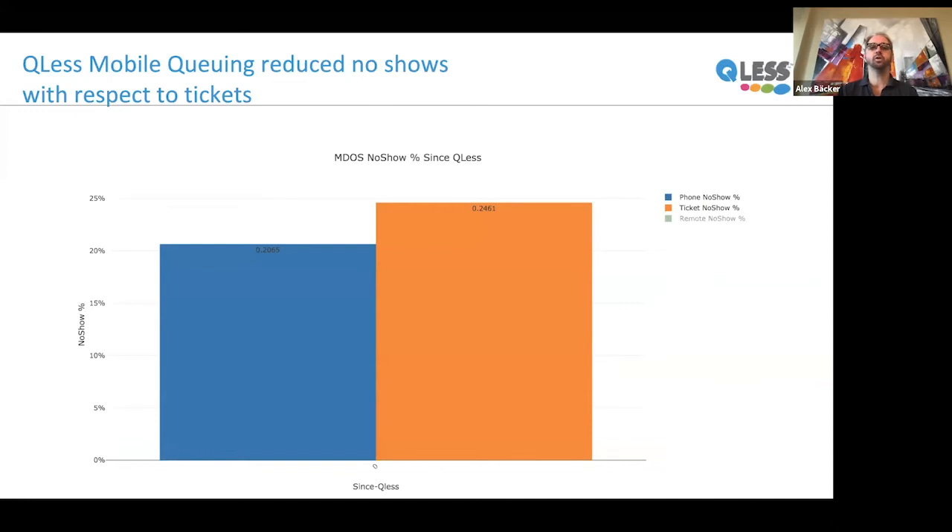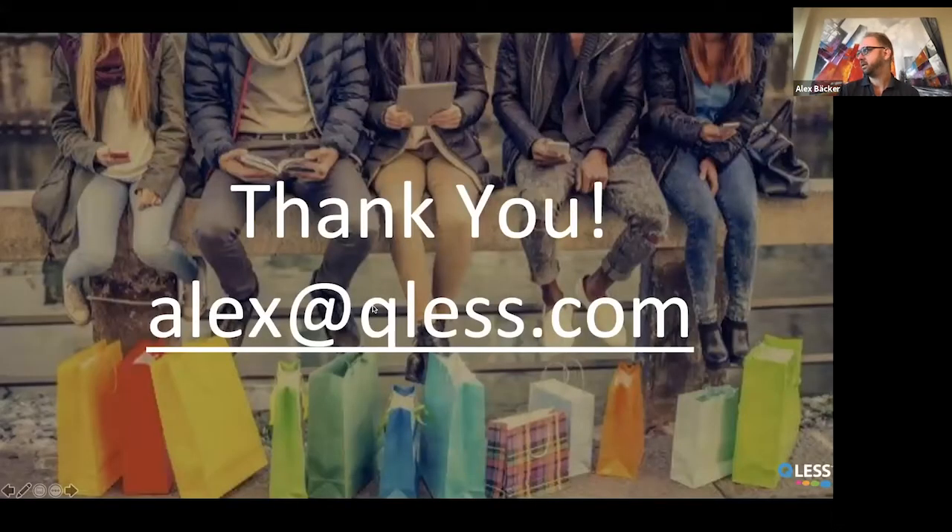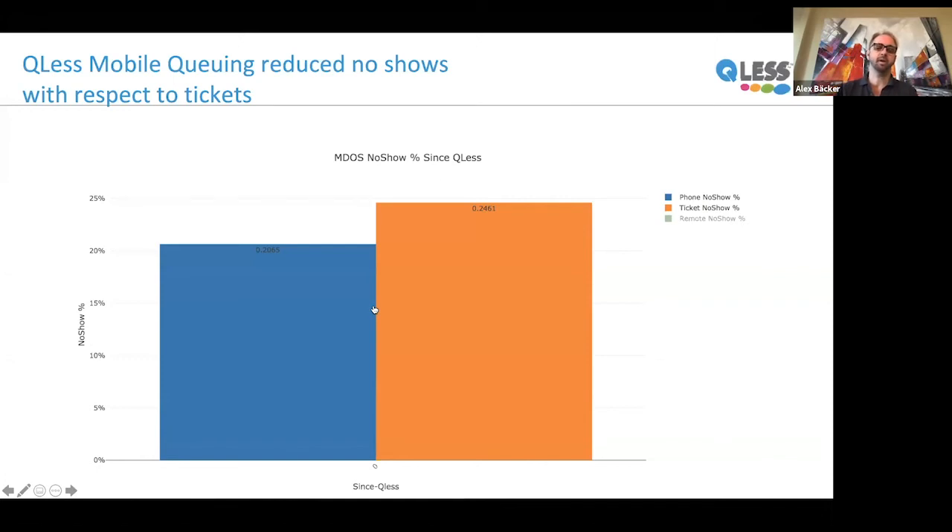Mobile queuing also reduces no-shows compared to tickets. No-show rates go down by approximately 16% with students using their phones versus a ticket. This is because students can convert a no-show into a later show by pushing themselves back in the queue, and because text messages and notifications act as a digital tether that pulls students back into the office for service when you're ready — even if they had left.